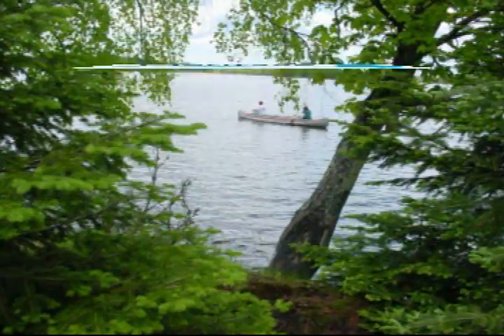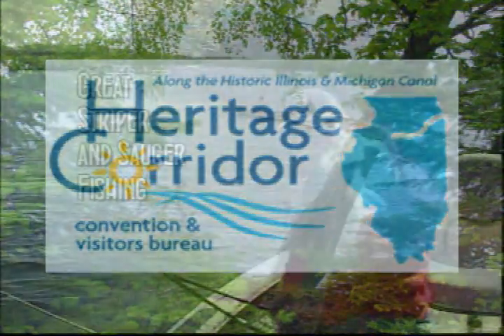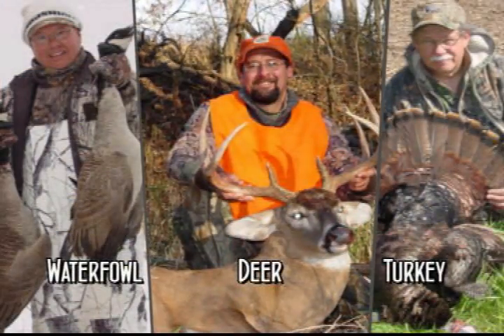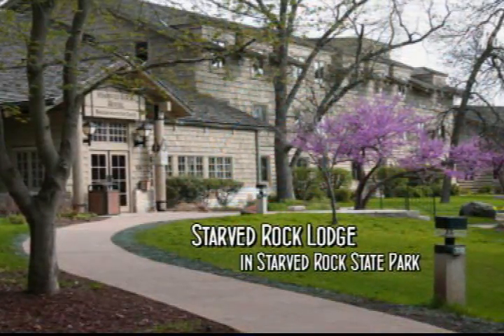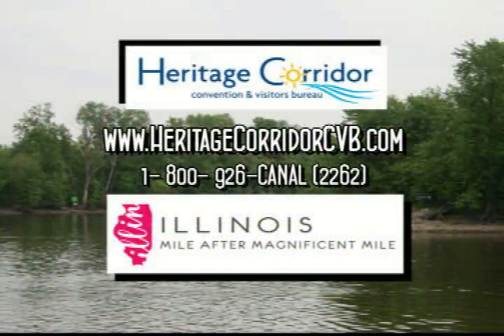If you're into the outdoors, the Heritage Quarter is your close-to-home destination for all sorts of great outdoor activities. Did you know the Illinois River offers great striper and sauger fishing? The Heritage Quarter also boasts excellent deer, turkey, and waterfowl hunting. Superior lodging and dining is available at the Star Rock Lodge, right at the doorstep of hiking trails, the woods, and water. Visit heritagequartercvb.com.